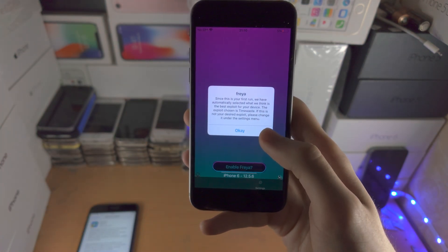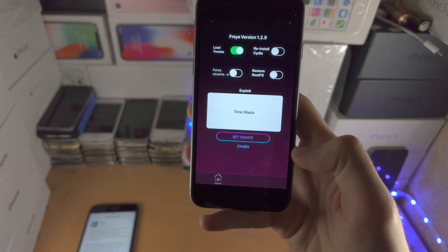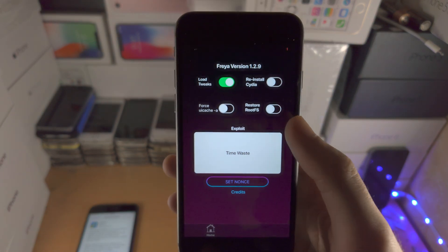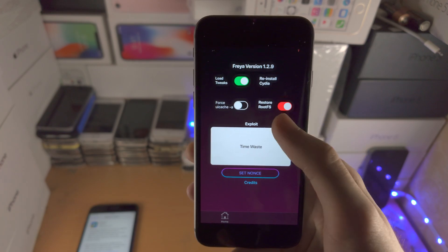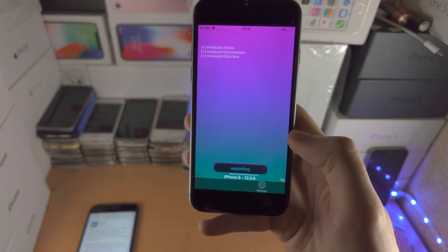Opening up the Freya jailbreak, go to the settings and select restore rootfs. Then go home and tap on remove right there.